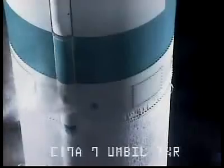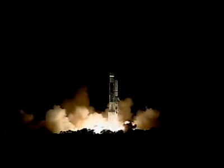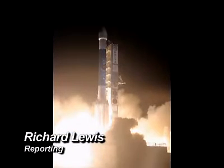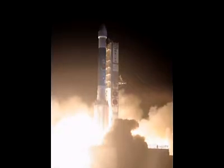Three, two, one, we have liftoff. It's the end of an era as the Air Force's final Delta II mission lifts off from Launch Complex 17A at Cape Canaveral Air Force Station, Florida, carrying the nation's final GPS-2RM,